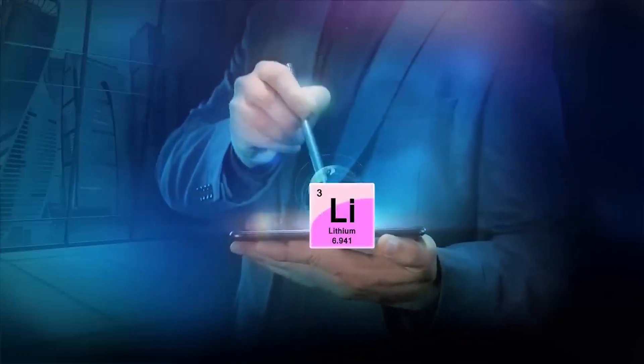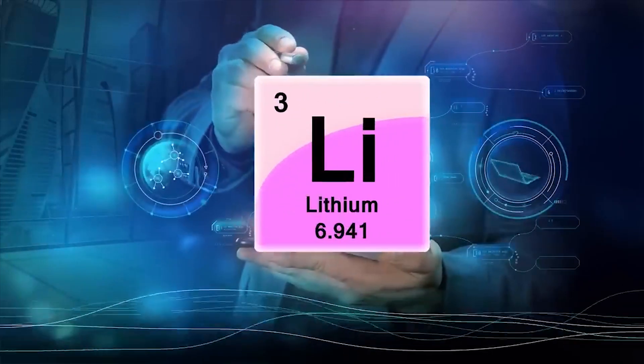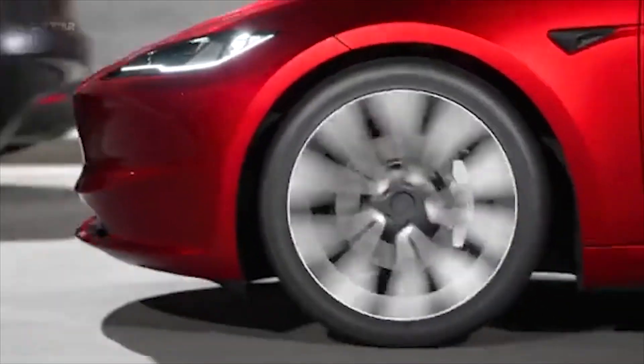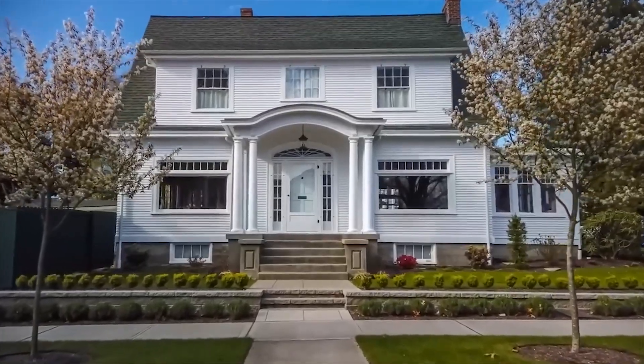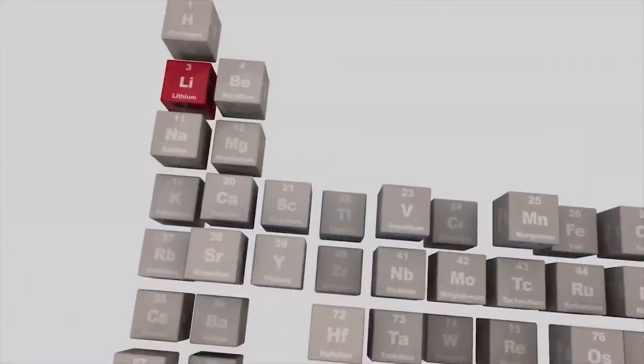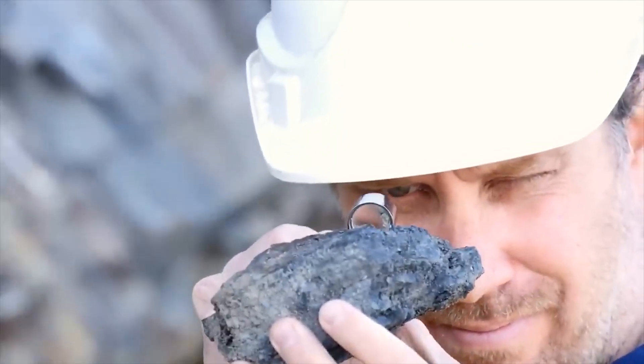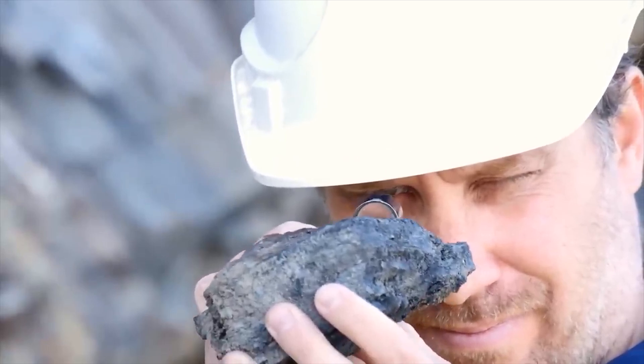Li-ion batteries power almost all portable devices we use today, from phones and laptops to electric cars and even homes. However, not all Li-ion batteries are created equal, with several chemistries and form factors offering advantages and disadvantages.